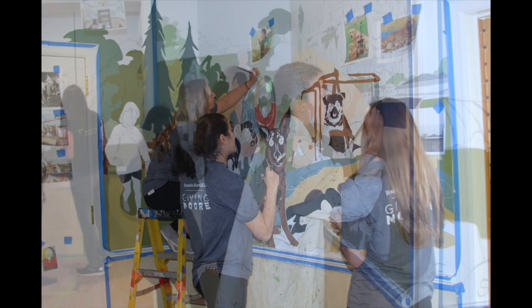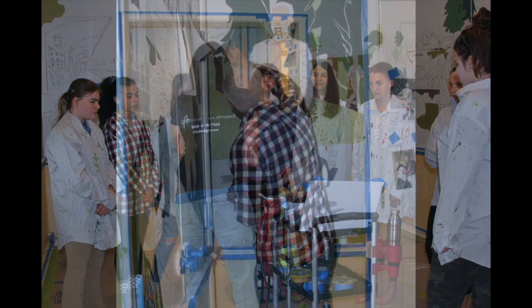Some of the volunteers use ladders. Others stand or crouch down to paint, referencing pages taped to the unfinished walls showing the artist's design for that section. Teenagers, seniors, the blind and sighted alike, slowly bring the colorful mural to life.